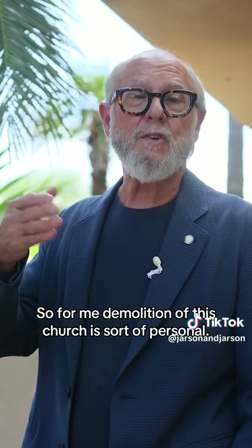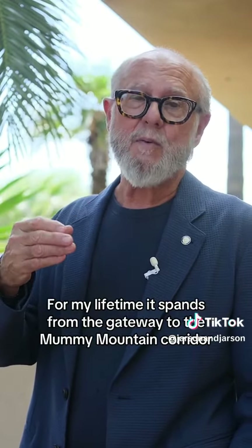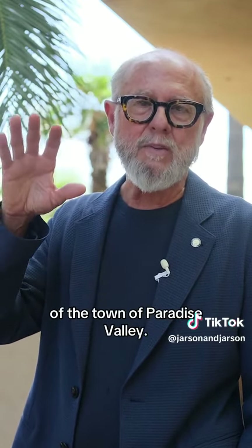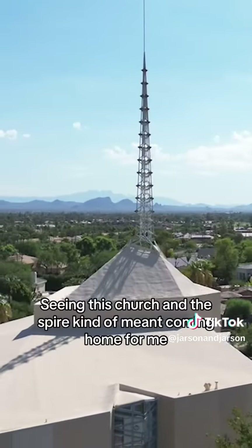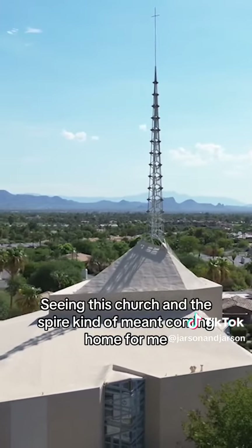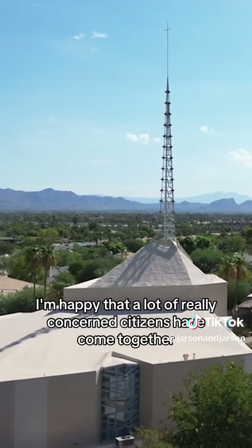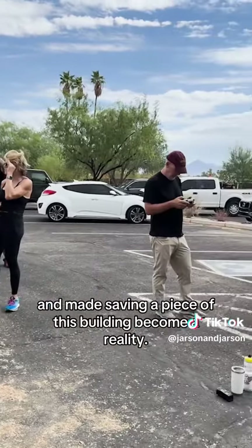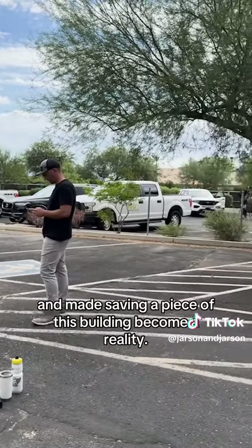For me, the demolition of this church is sort of personal. For my lifetime, it's been sort of the gateway to the Mummy Mountain corridor of the Town of Paradise Valley. Seeing this church and this spire kind of meant coming home to me. So I'm going to miss it. I am happy that a lot of really concerned citizens have come together and made saving a piece of this building become reality.